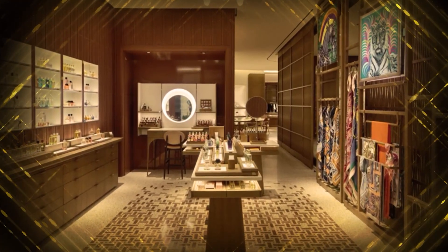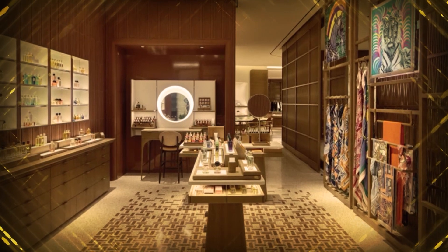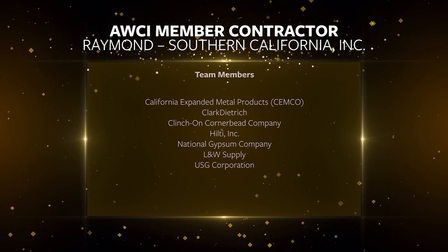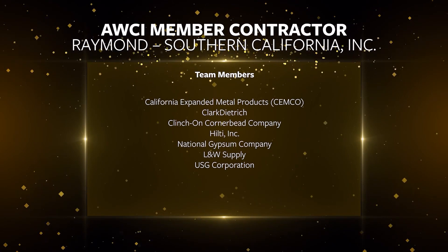The rammed earth locations start out with a load-bearing design, and Raymond built them to an engineered set of drawings. Congratulations to Raymond Southern California for completing the job to everyone's great satisfaction.